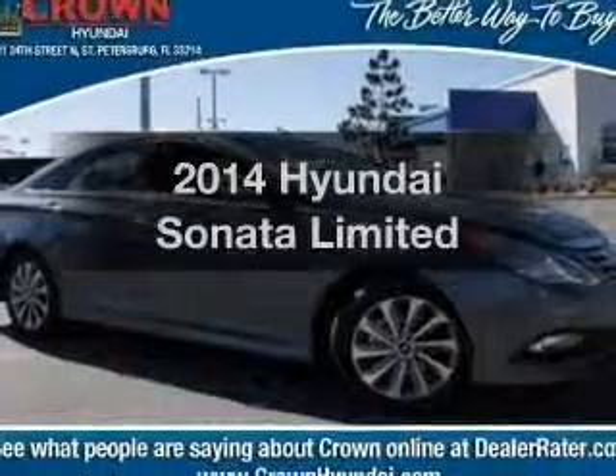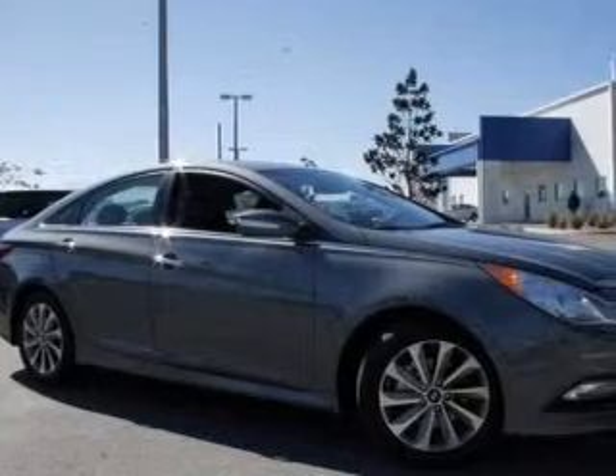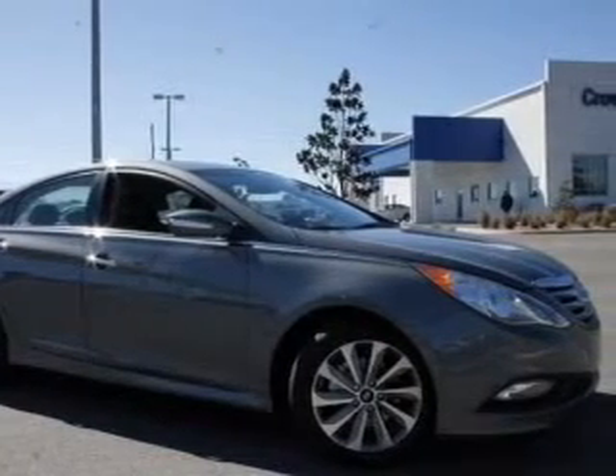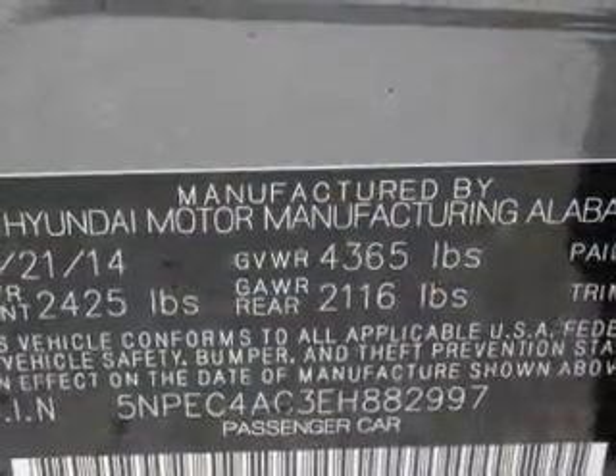Imagine yourself in this 2014 Hyundai Sonata — everything you need under one roof with this great vehicle. With an efficient four-cylinder engine, the powertrain includes front wheel drive, driven by a six-speed automatic transmission.